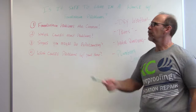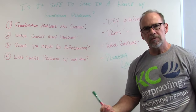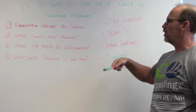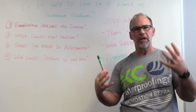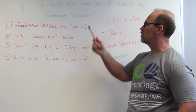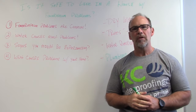I hope this helped. Is it safe to live in a house with foundation problems? Most of the time, yes. But when it causes doors or windows not opening or closing, or affects means of egress and escape, or is causing major structural damage to the home itself, you need to have it inspected. If you suspect any type of foundation problems, be sure to give us a call here at KC Waterproofing and we'd be more than happy to help you.